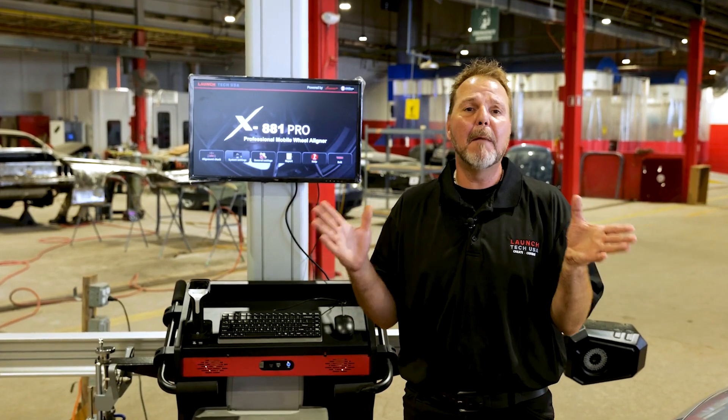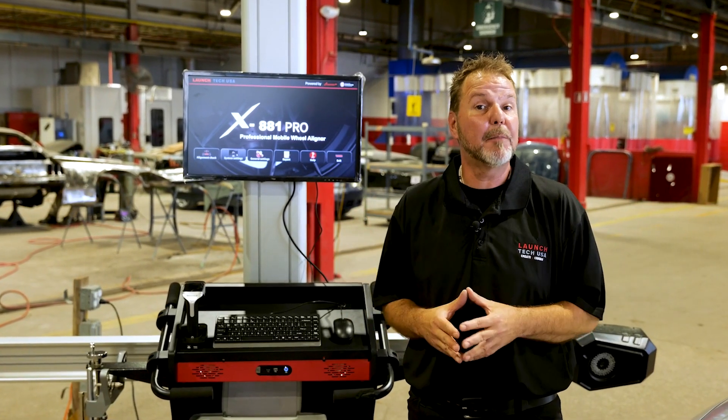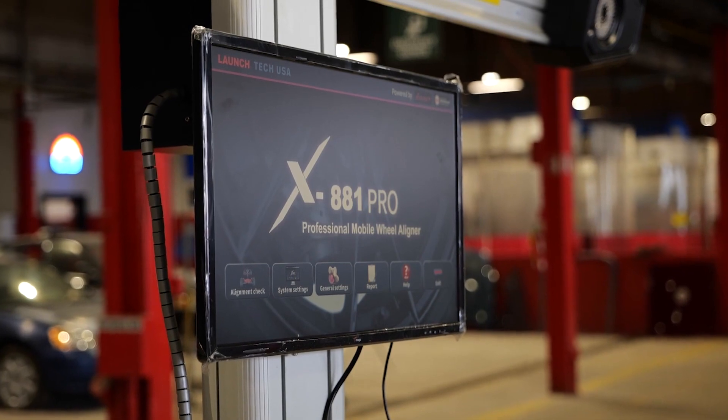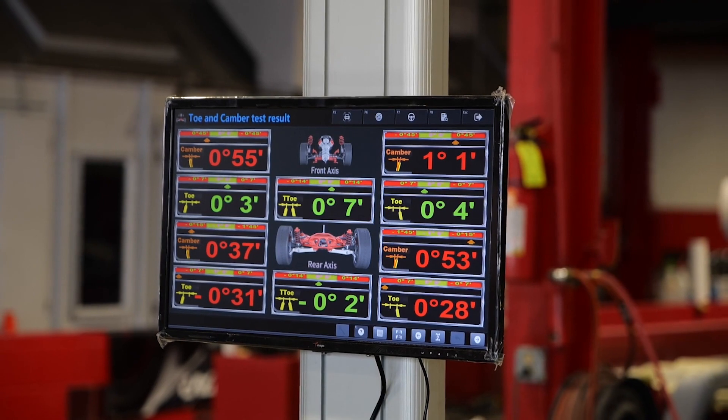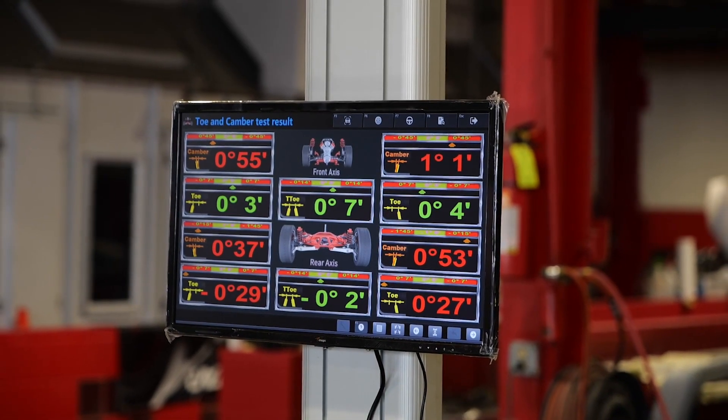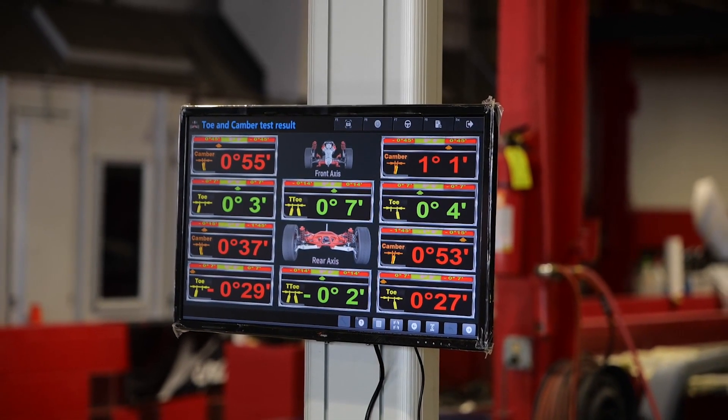Alignment has become a must when it comes to the ADAS calibration technology. Vehicle manufacturers recommend doing a wheel alignment before any ADAS calibration job. The Launch X881 Pro, powered by an OE built-in database, ensures the pre-ADAS calibration alignment readings are precise and within OE specifications.